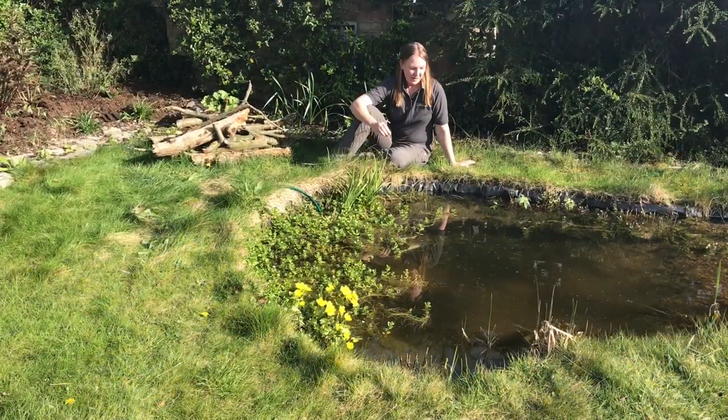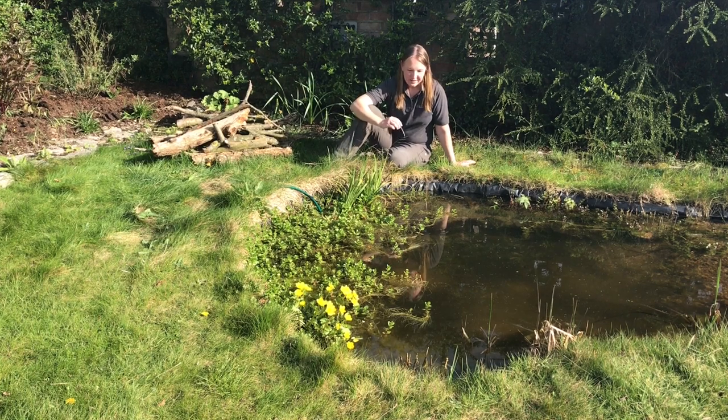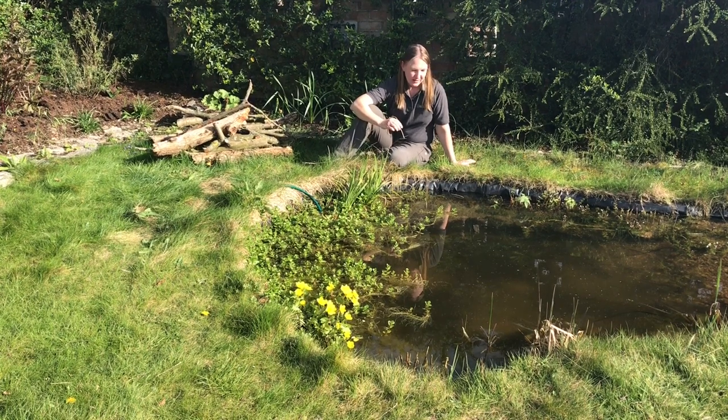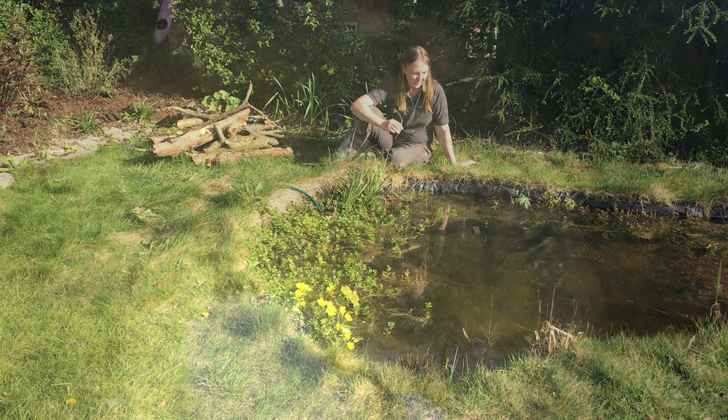This is my garden pond. We dug this last year and in that one year we've really attracted some frogs as well as a lot of water boatmen, pond skaters, and very excitedly the other night we went out with a torch and shining the torch around the pond we spotted a smooth newt. Newts come into ponds in the springtime to breed, and the best way to spot them is to come out at night just after sunset and shine a torch into the water so that you can see them.